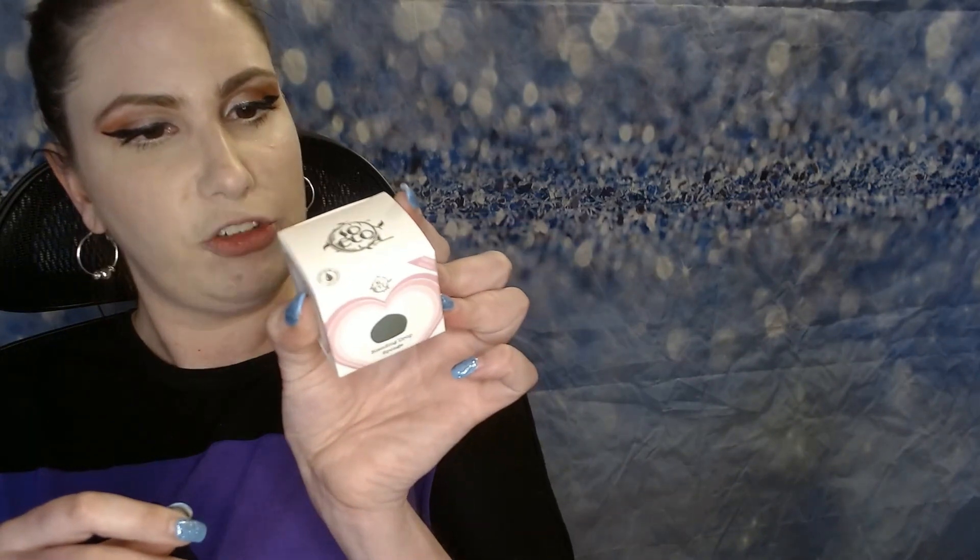The next thing is a Beauty Drop Sponge from So Eco. This is a limited edition green sponge — almost like a forest green. I think it's cute. I don't own any green ones. It looks like a decent sponge; it's soft. Happy to get that.